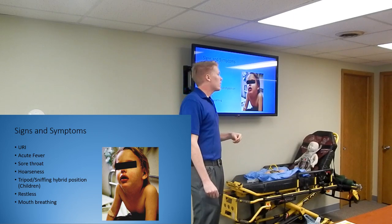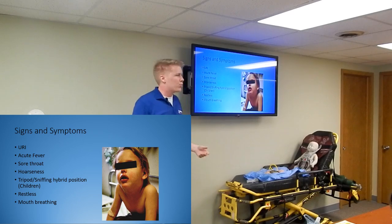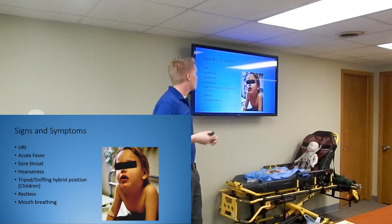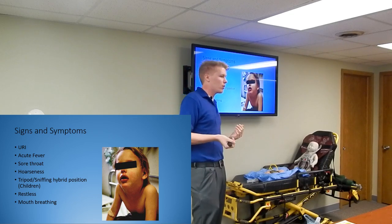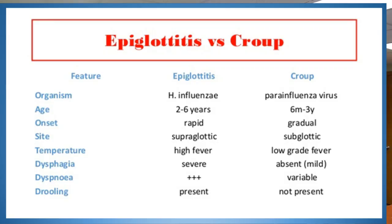They're going to be very restless and anxious - they've never experienced not being able to breathe. Typically they'll be mouth breathing because your mouth is bigger than your nose and they can get air in faster. Here's a quick comparison chart: epiglottitis is caused by H. influenzae compared to croup caused by parainfluenza virus. The onset of epiglottitis is rapid compared to croup being very gradual. Epiglottitis is above the glottis by definition, and you're going to have a very high fever with epiglottitis.